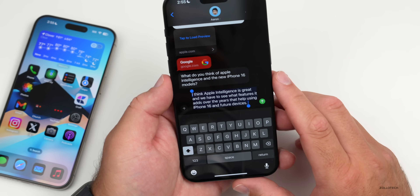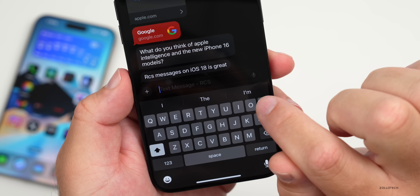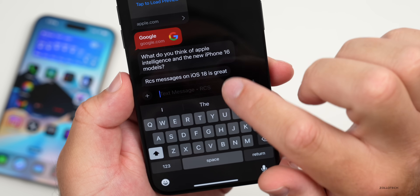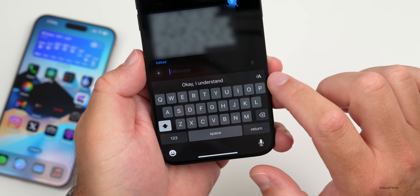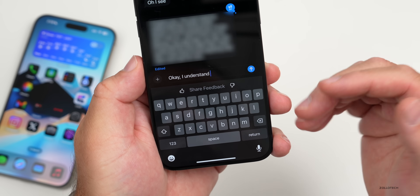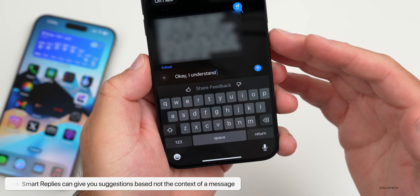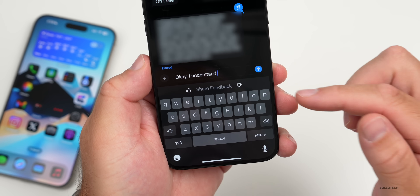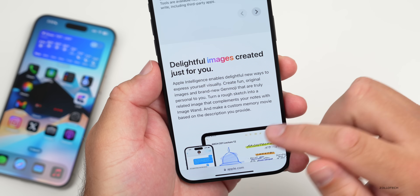You can use Writing Tools anywhere there's text. Additionally, Apple Intelligence offers Smart Replies — suggestions appear just above the keyboard based on the context of the message. In a conversation, you might see a suggestion like 'Okay, I understand' — it flashes a couple of times to let you know it's there. Tap it to use it. You don't have to use them, but the suggestions are pretty relevant.